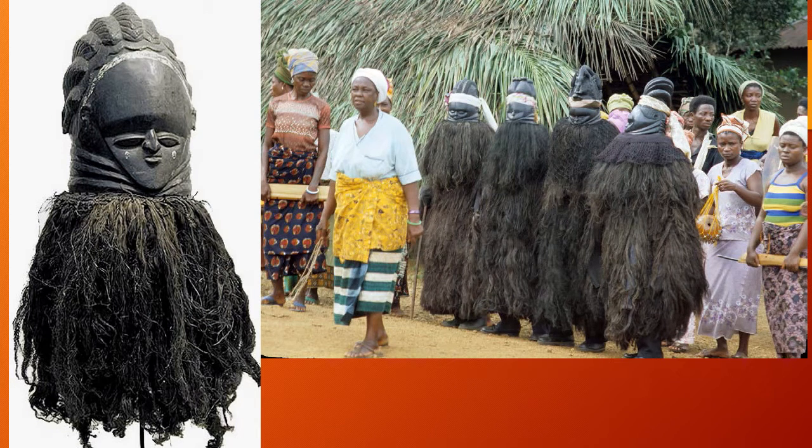Next we have the Bundu mask — B-U-N-D-U. Circa 1900. This is from Sierra Leone; however, it is Pan-West African, meaning across many West African societies they use these Bundu masks. This was the only mask in our entire set of 250 art images that was made for a woman. It was intended to be worn in a masquerade performed by women.